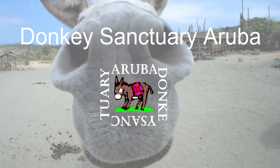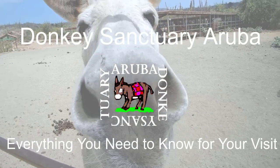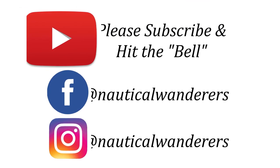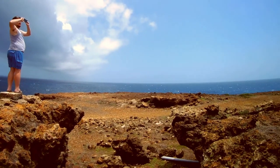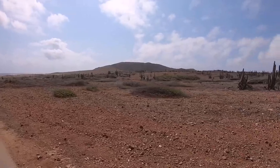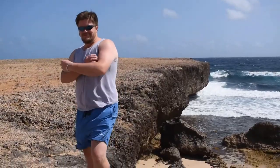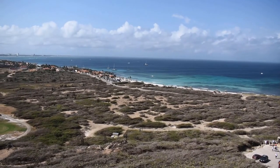Today we're taking you to the Donkey Sanctuary Aruba and telling you everything you need to know to make the most of your trip. For those of you who follow us on social media, it comes as no surprise that Aruba is absolutely one of our favorite ports of call. The desert landscape, gorgeous blue water, easy-to-use public transportation, and extremely friendly people all make Aruba one of the most ideal locations for beginner and experienced travelers.